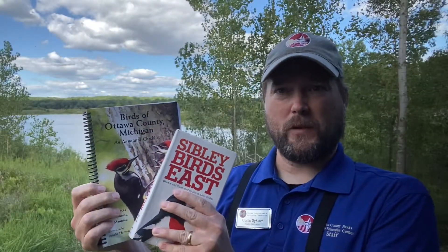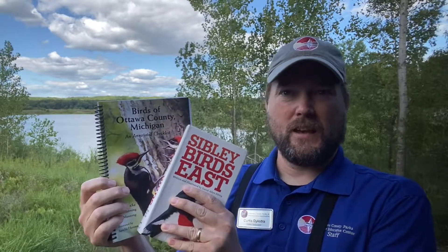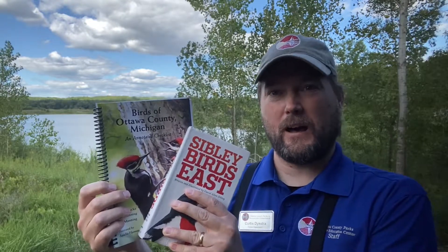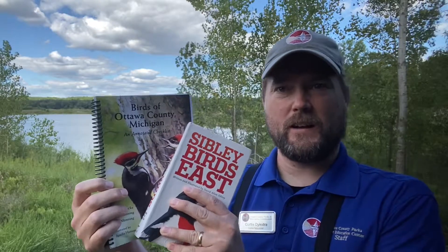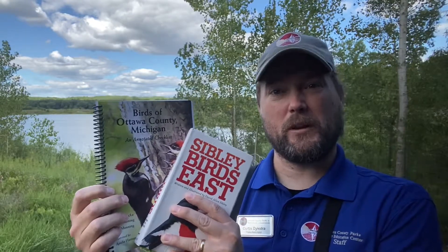However, The Birds of Ottawa County, Michigan, An Annotated Checklist, is a resource that goes beyond just identifying birds. It gives the user specific information on when and where to find the birds that are specifically found here in Ottawa County, Michigan. In that way, these two books work in concert with each other, and in my opinion, both should be the backbone of any West Michigan birder's birding resource library.